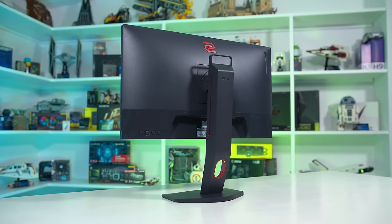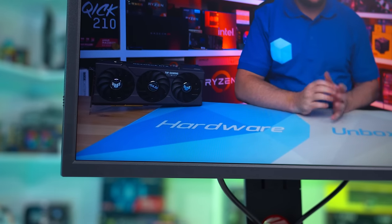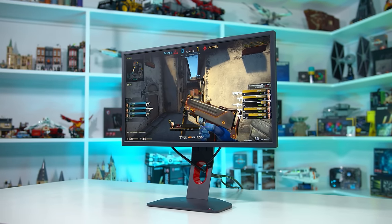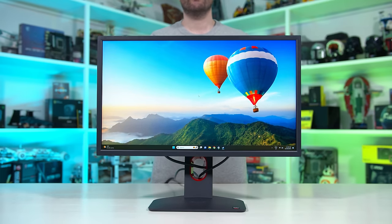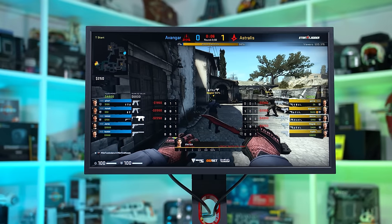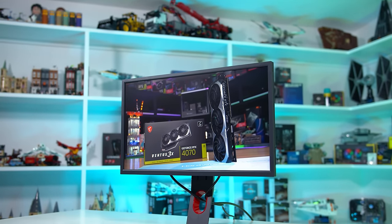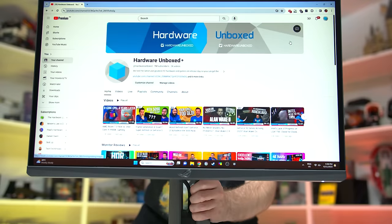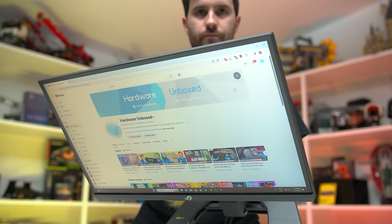The BenQ XL2566K is a bit more reasonable, though still expensive and largely designed for esports pros. At 360Hz it's not quite as fast or clear as the PG248QP, but it does still feature BenQ's excellent DyAc+ backlight strobing technology, which is more versatile than ULMB2 as it supports lower refresh rates — you can get great strobed clarity as low as 100Hz, and it works flawlessly with all brands of graphics card. As both the ASUS and BenQ options use TN panels, they are designed exclusively for high performance gaming and not visual quality, with atrocious viewing angles and nothing special in terms of contrast ratio or colour gamut. The primary use case here is competitive gaming and seeing your enemies with the greatest possible clarity.